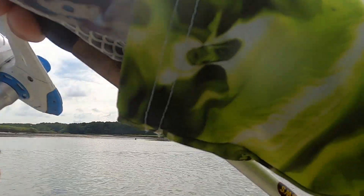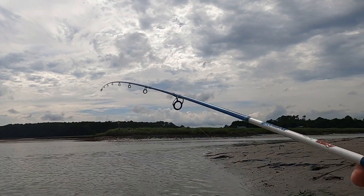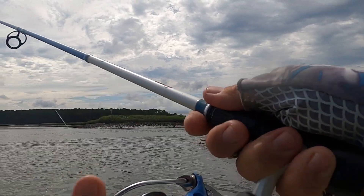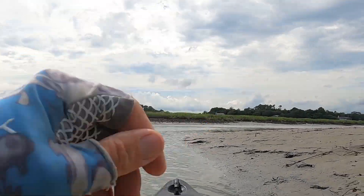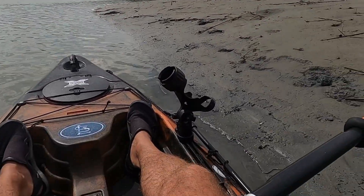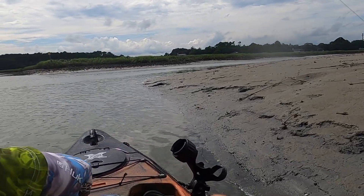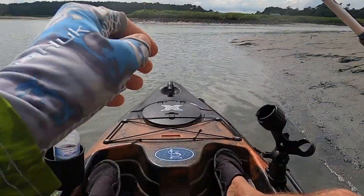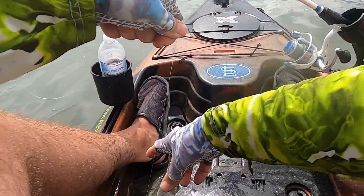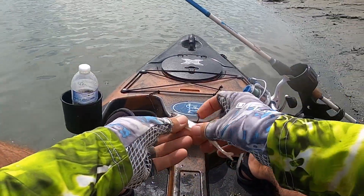There we go — fish on. Little flounder. He's barely hooked. Let's see if I can swing him in — yep, I did. Small little flounder will break that drought, and he's off.